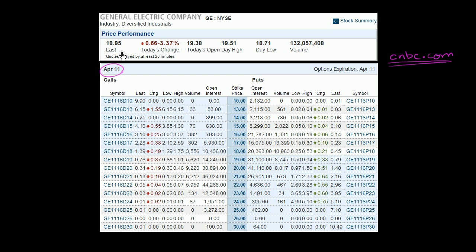These are options on GE. The last stock quote — it last traded at $18.95. The way it's listed on CNBC.com, and it tends to be listed this way pretty much anywhere that you look at option quotes, is that they list the calls on one side and the puts on the other side. These are calls and puts on General Electric, and they write the strike prices down the middle in increasing order.